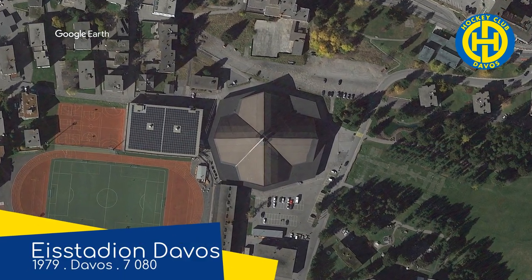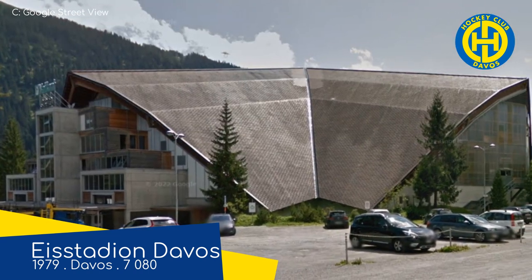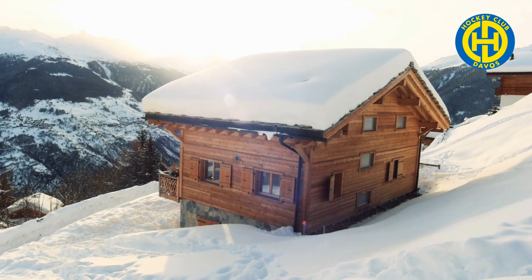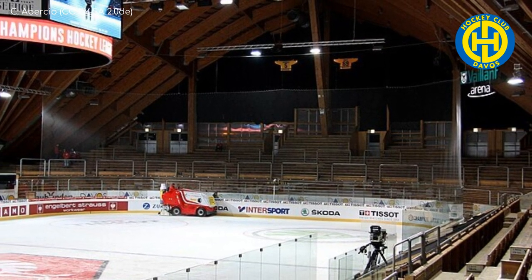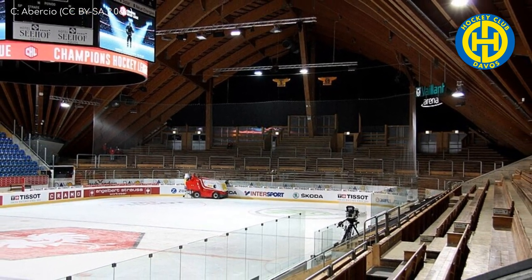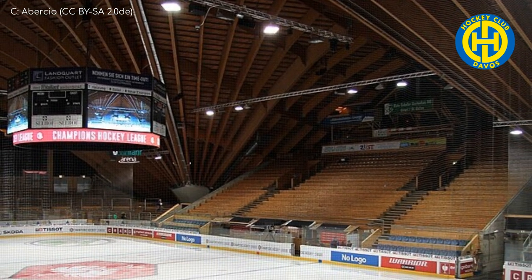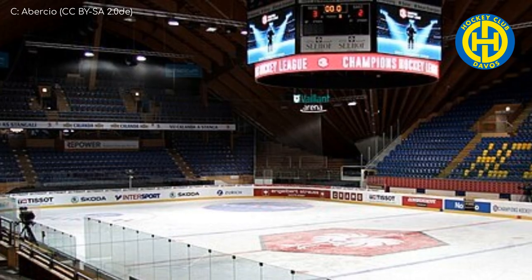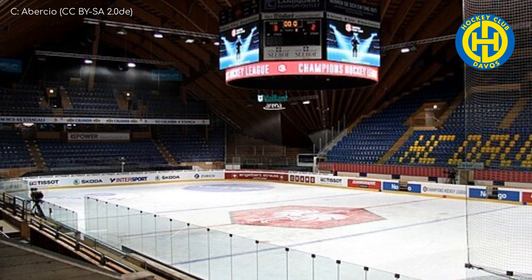The next arena is in Davos, situated at over 1,500 metres, or about a mile above sea level. Fittingly, this arena in some ways resembles a Swiss chalet. It was originally an outdoor rink, but when the club progressed to the first tier in the late 70s, they were forced to go indoors. So they built this spectacular wooden enclosure. For the first few years it was still an open-air venue, but they had some huge panes of glass installed to seal it off. This is just such a cool venue — I just want to look at it for a few more seconds.